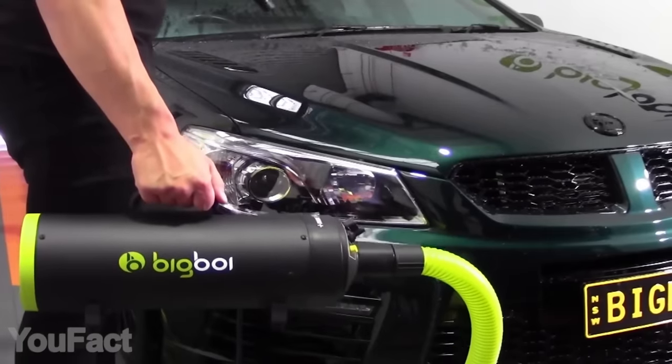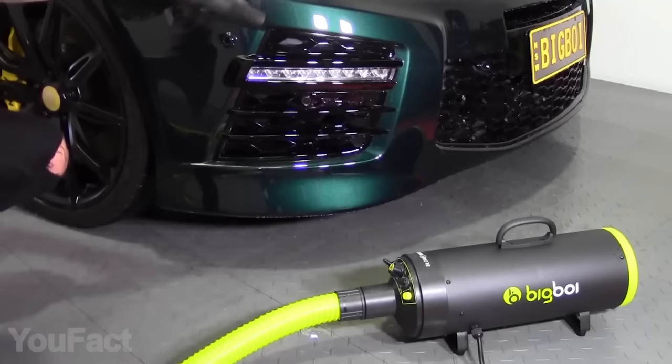Last but not least, weighing just five pounds, it's easy to use and easy to store.